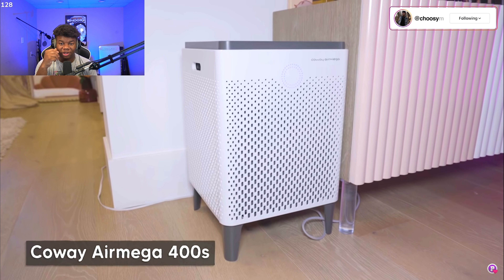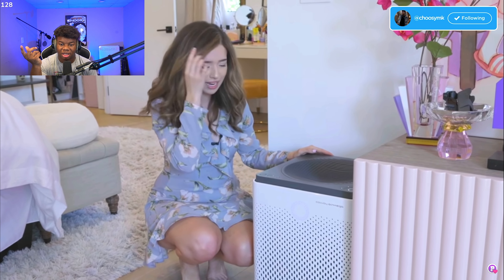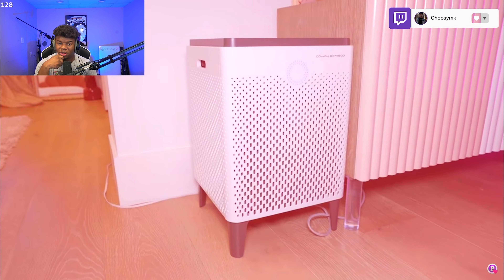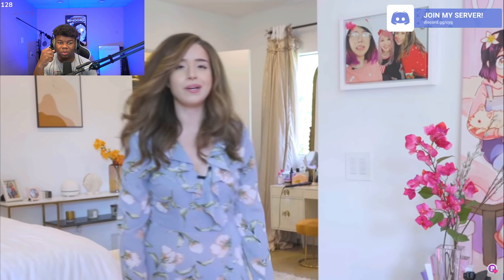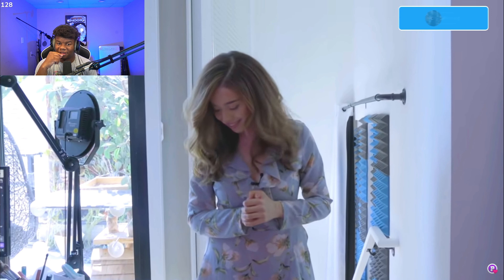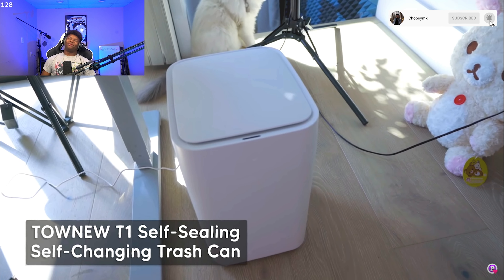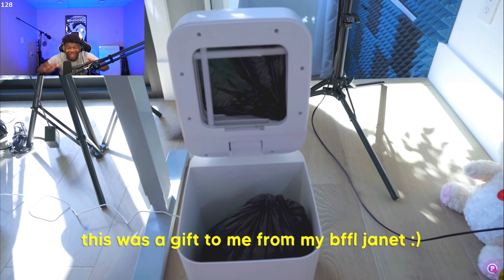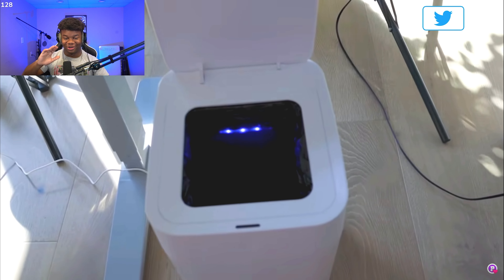She also has an air filter which she says works really well — anytime she does anything that creates a scent, whether eating or using a hair straightener, it goes into red mode. I actually want to get one of those. Her most prized gift is a motion-sensor self-cleaning trash can — it cuts off the whole bag and takes itself out, then there's another bag inside automatically. I am so jealous — that is the most sick thing I've ever seen in my life.